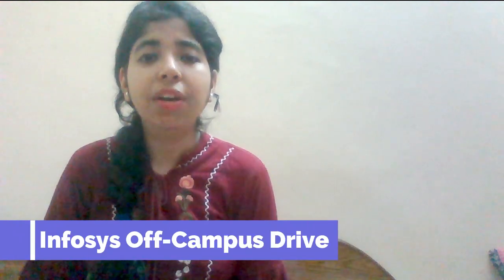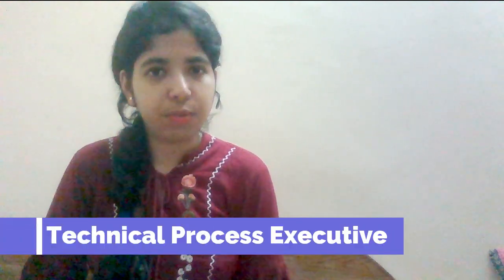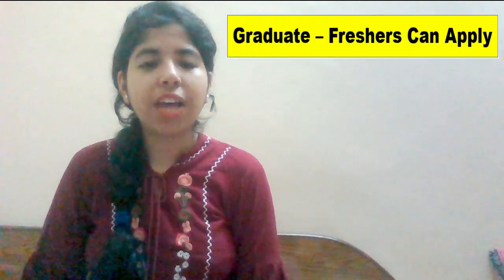Hey guys, welcome back. Today's video we will be discussing about an off-campus recruitment drive from Infosys, and the profile is for Technical Process Executive. This profile is for freshers and graduates.